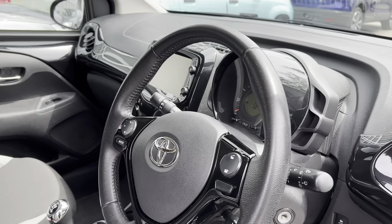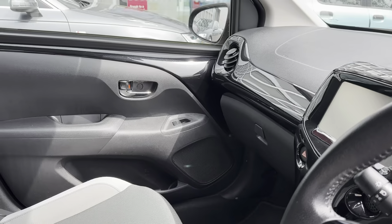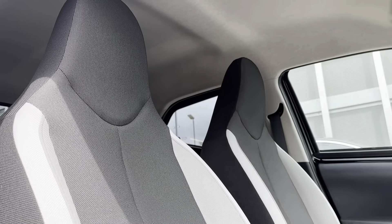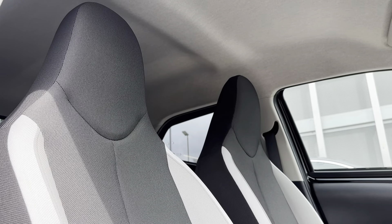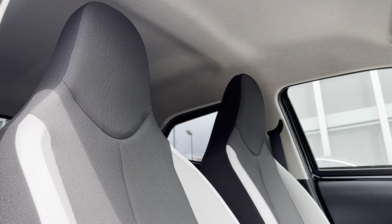Going into the front of the vehicle now — as you can see it comes with a multi-function steering wheel as well as the main infotainment display, which sits nicely on the dashboard. Just like in the rear, you've got full black and white cloth seating, but now in a sports style, which completes the sporty look and provides comfort for both driver and front passenger.